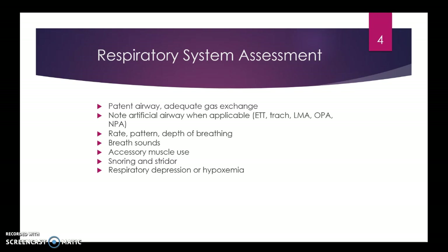Listen to their breath sounds, trying to prevent any crackles or pneumonias. Assess accessory muscle use — are they breathing easily or are they tugging? Is there any snoring or stridor? If they've had an ET tube in place, stridor can be a complication of that. Also watch for respiratory depression or hypoxemia related to the anesthetics they just received.